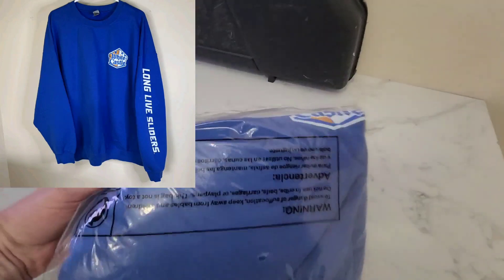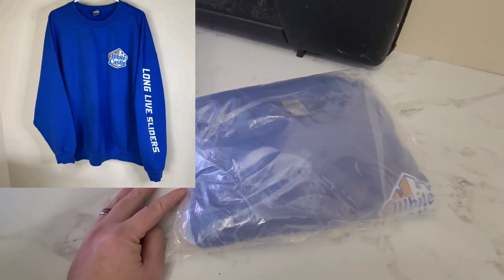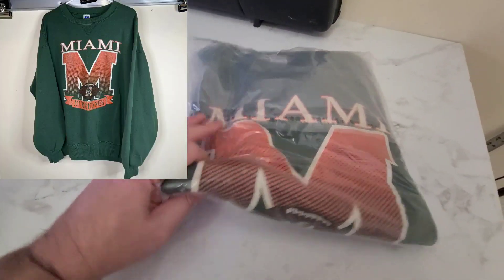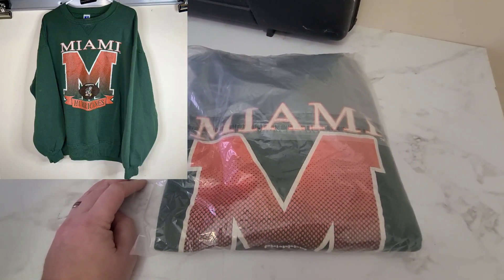Next we've got this White Castle sweatshirt and it sold for $19.00. Next is this Miami Hurricanes sweatshirt — it's a Russell Athletics, made in the USA — and it sold for $35.00.